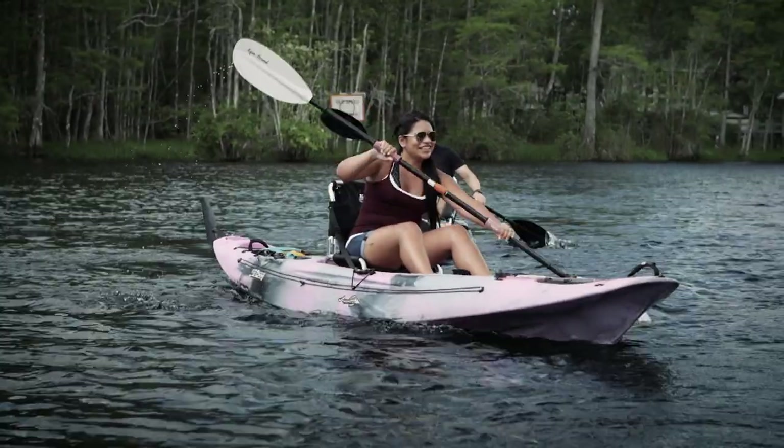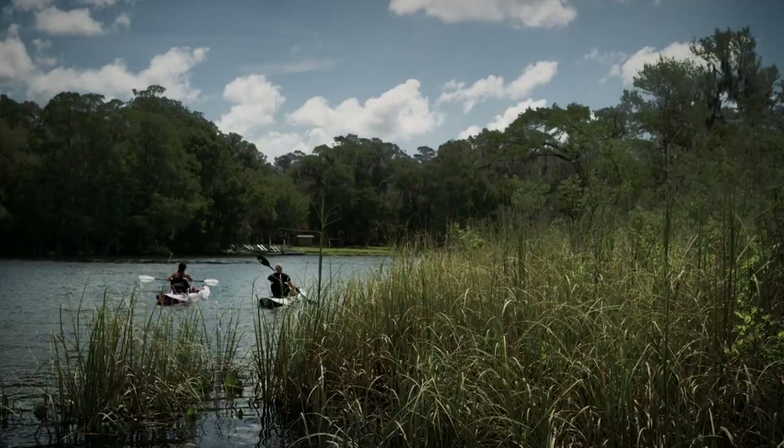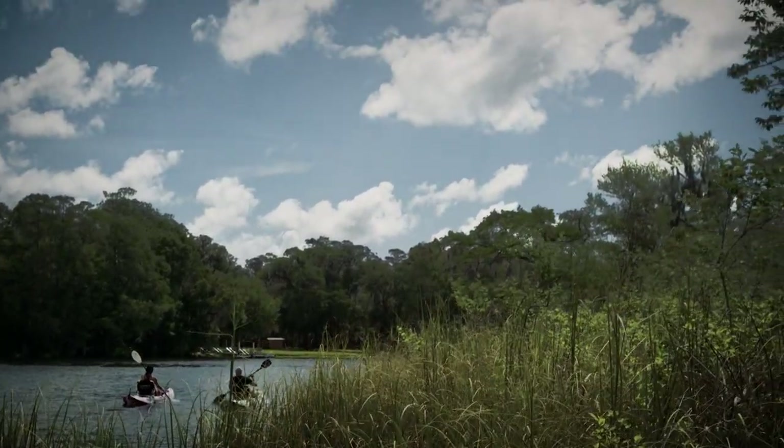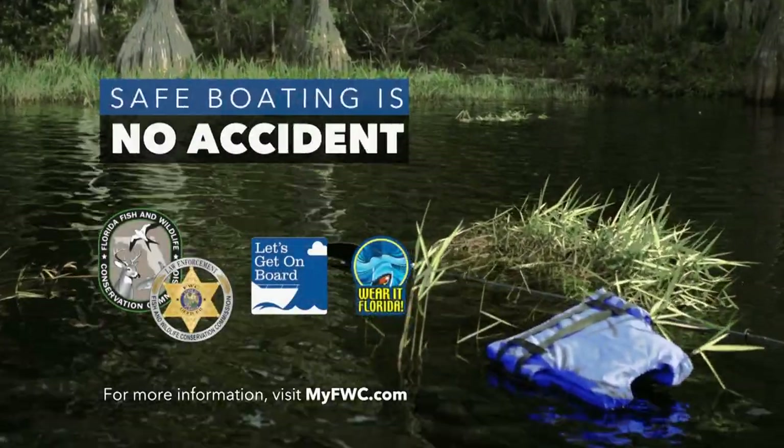Paddling is one of the greatest ways to enjoy Florida's waterways, but always make sure you are prepared for the journey by getting your boating safety education. Regardless of your experience, know your limits and always wear your life jacket.